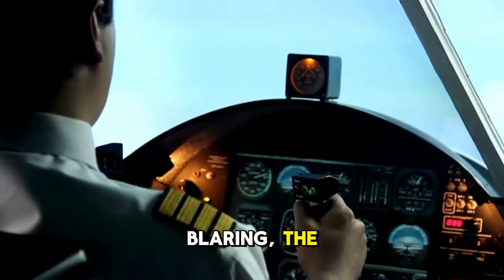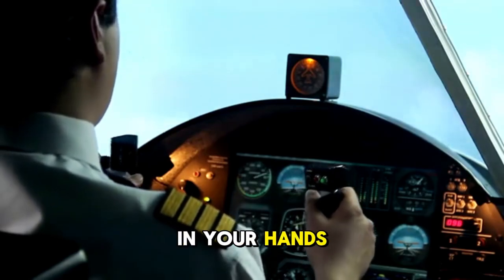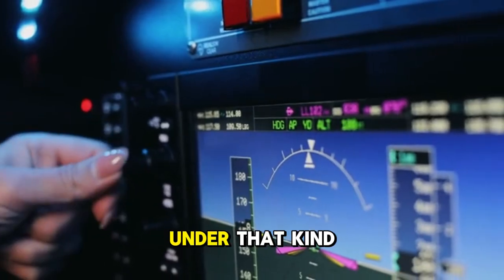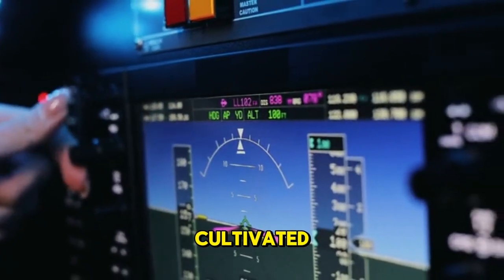Imagine alarms blaring, the aircraft shaking, and the lives of hundreds of people in your hands. The ability to stay focused, to think clearly under that kind of extreme pressure, is a skill that is deliberately cultivated.